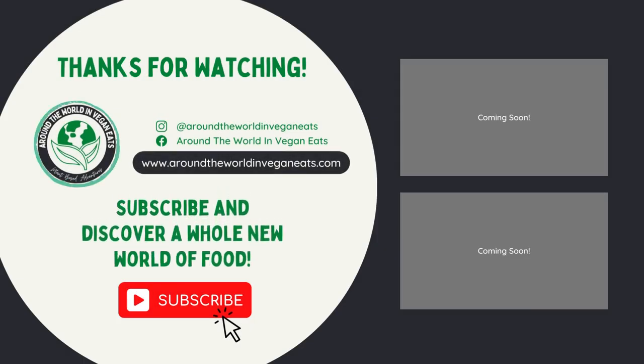Thank you so much for watching. If you didn't already know, we're on Instagram and Facebook, and have a website where you can read an extended blog on this topic. If you haven't already, please click the subscribe button, like this video, and check out our channel. We have lots more like this and even more in the pipeline.